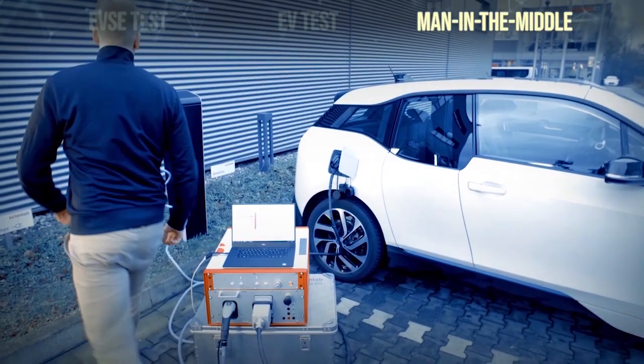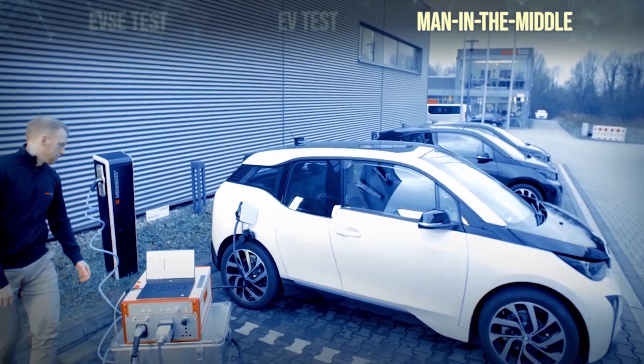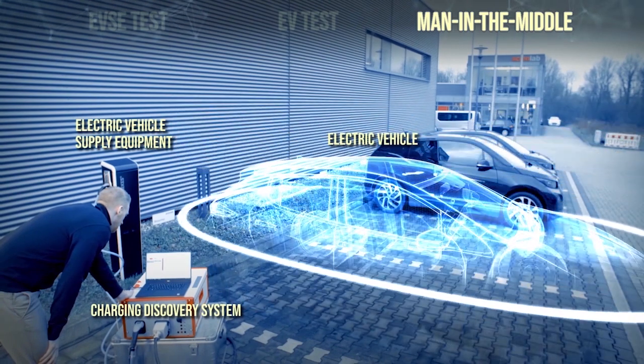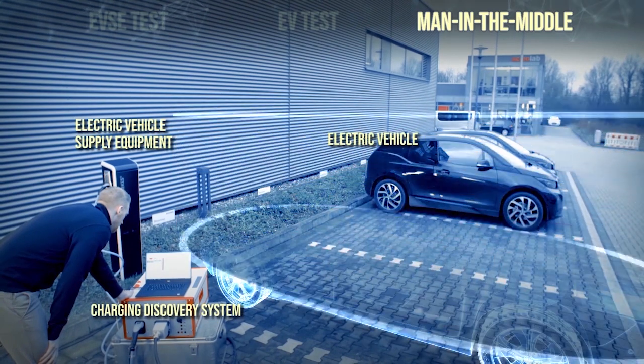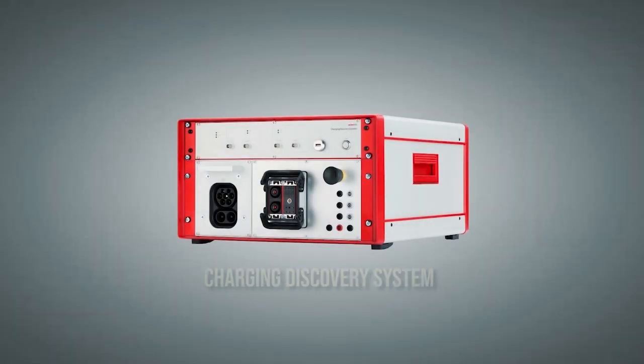Man in the middle test. As man in the middle, the CDS measures and decodes communication and power signals between an EV and charging station, helping to identify potential interoperability issues.